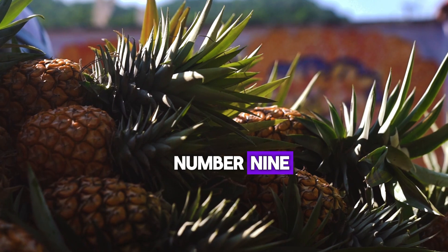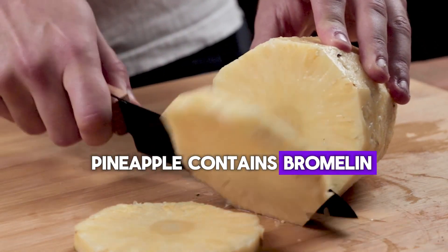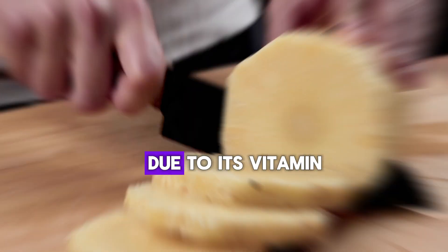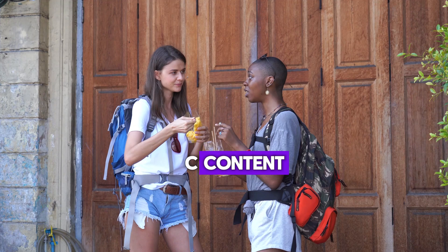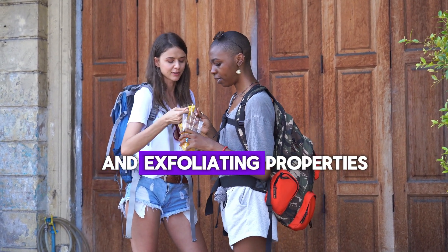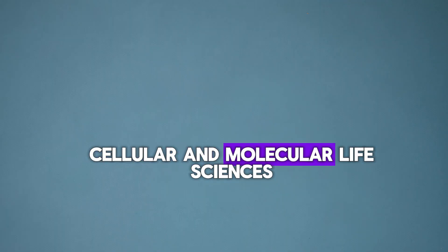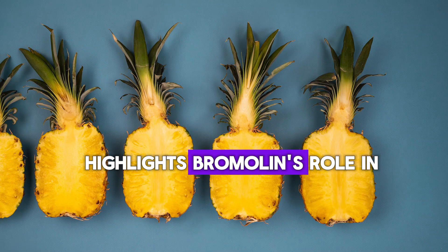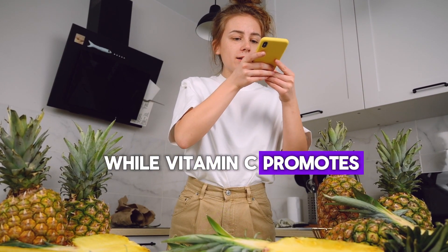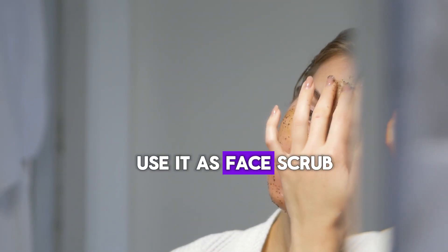Number 9: Pineapple. Pineapple contains bromelain, an enzyme that helps with inflammation and benefits skin health due to its vitamin C content and bromelain's anti-inflammatory and exfoliating properties. A 2001 study in Cellular and Molecular Life Sciences highlights bromelain's role in reducing skin redness and swelling, while vitamin C promotes collagen synthesis for firm skin. You can also use pineapple as a face scrub.